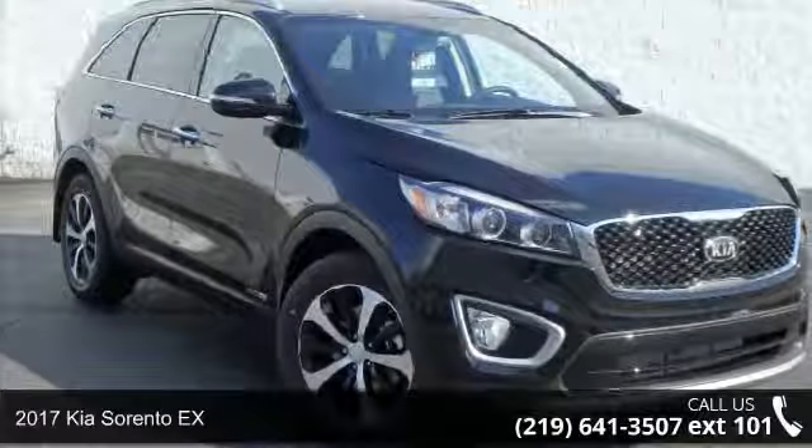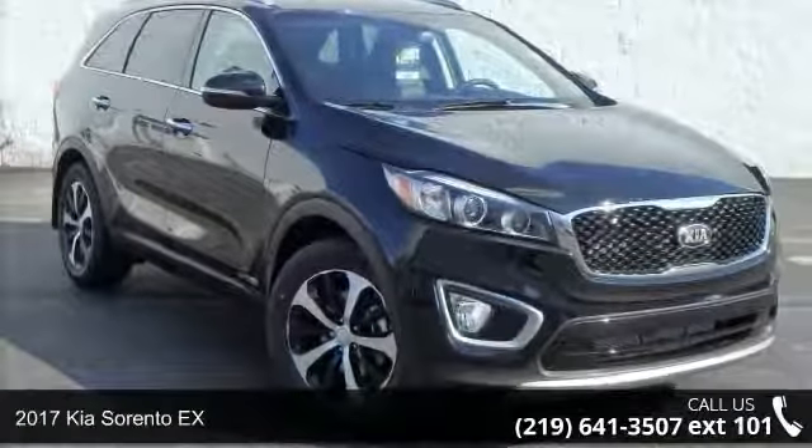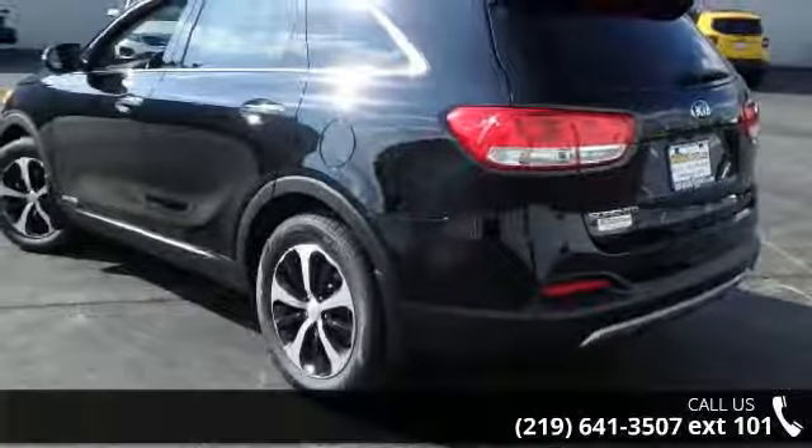Check out this 2017 Kia Sorento EX. If you are looking for an automobile with great features, look no further.